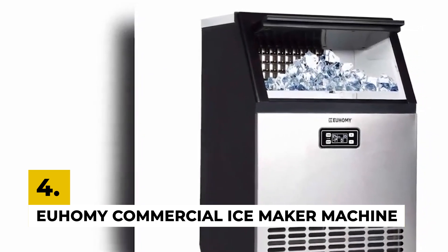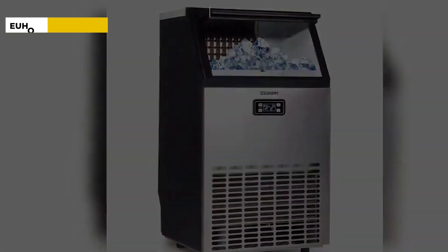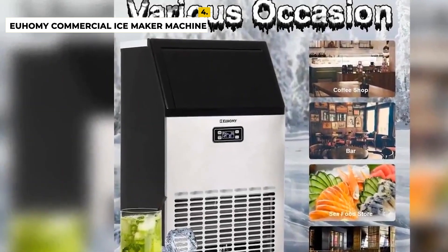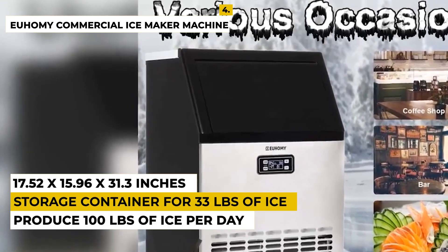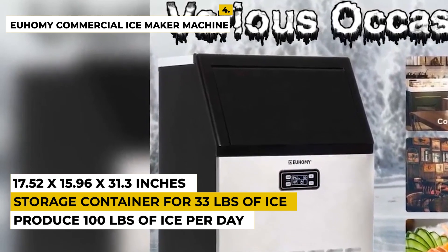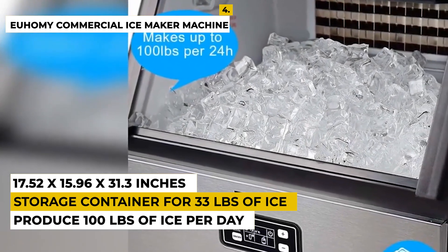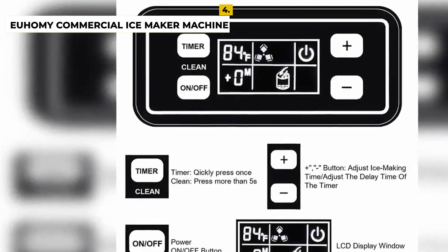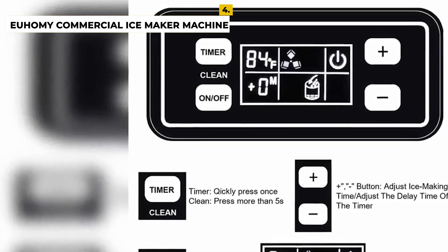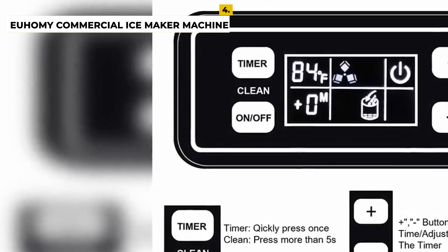It is best known for its large capacity for applications that use a lot of ice, such as big restaurants, bars, or large events. If you are worried about not having enough ice, this ice maker is a perfect choice as it can produce 100 pounds of ice per day and comes with a storage container for 33 pounds of ice, which is an excellent production rate. It is recommended that you clean the machine regularly and keep the ice maker upright for 24 hours before using it. You can use it for home or indoor kitchen, outdoor kitchen, restaurant, bar, hotel, or grocery store. The ice maker is equipped with a smart LCD panel and the ice type is cube, which is chewable, with dimensions around 17.52 x 15.96 x 31.3 inches.